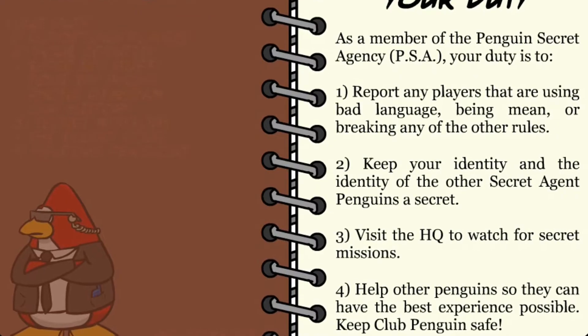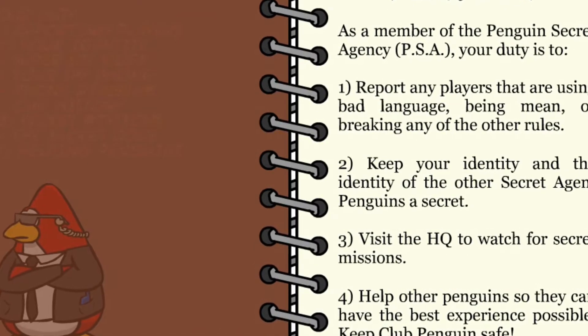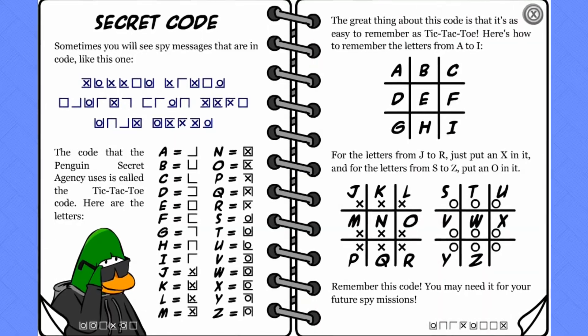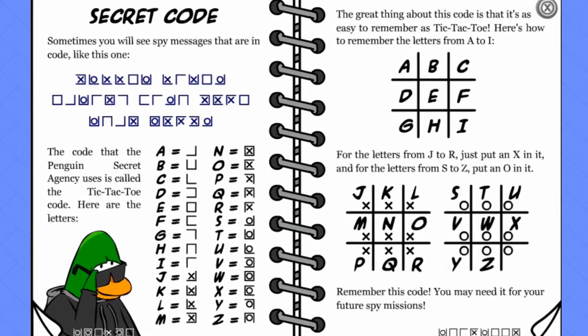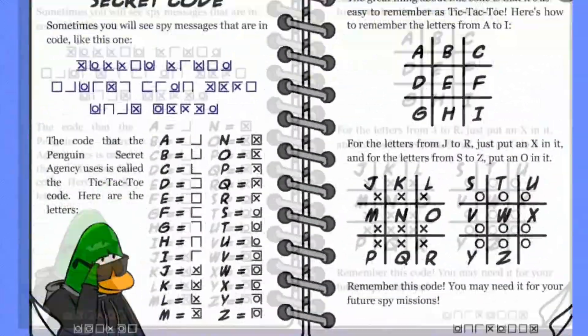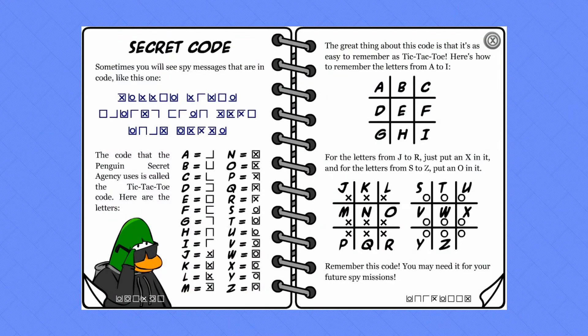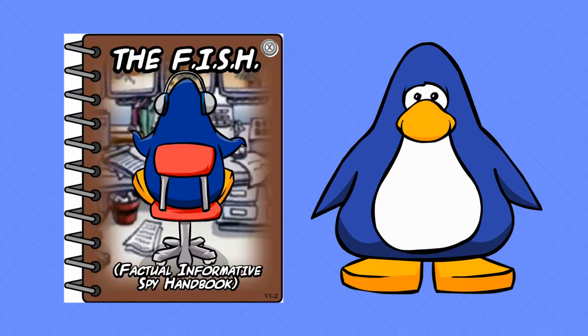Easter eggs like this are the best, but what kind of stinks is you can't actually look at the old PSA phone and watch the blinking light to see the message. Another thing I found that I thought was pretty cool was how the secret code was made — the one that you could never remember and always had to look at the translation. That secret code was made by actually using a tic-tac-toe outline. Also, the penguin on the cover and the penguins in the book are old blue, which is another cool little easter egg that Chloe Penguin has put in there for us.